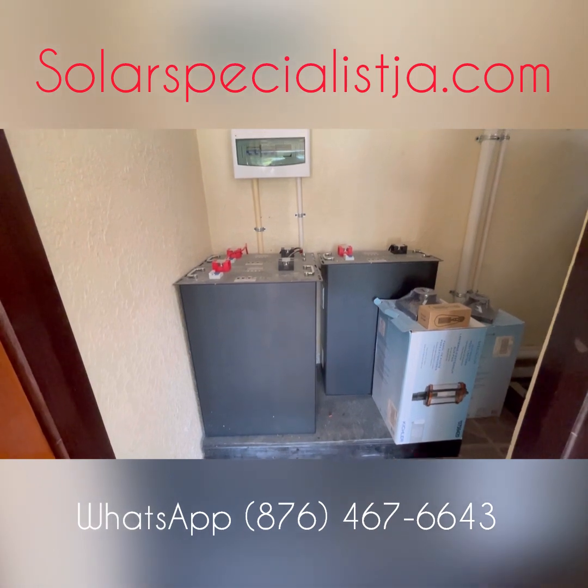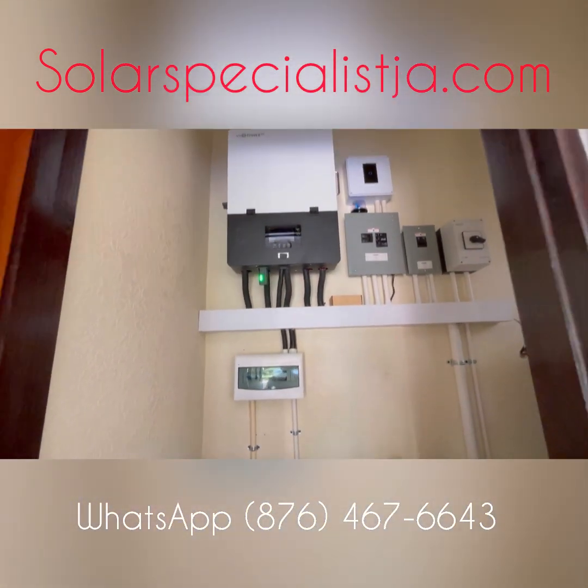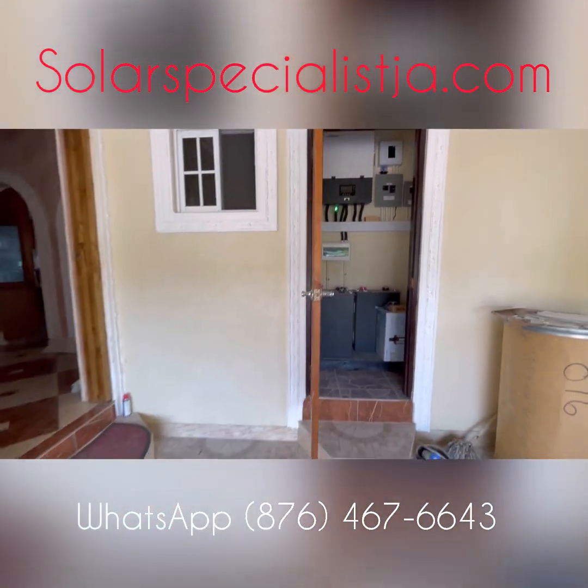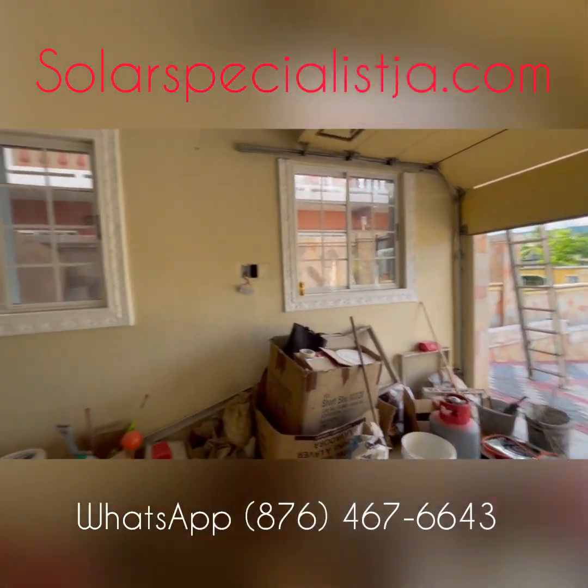As you can see, the system is neatly tucked away in a closet inside the garage. We're still able to park the car and everything inside.